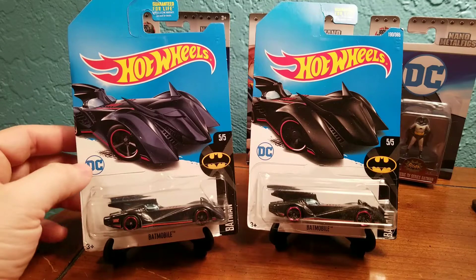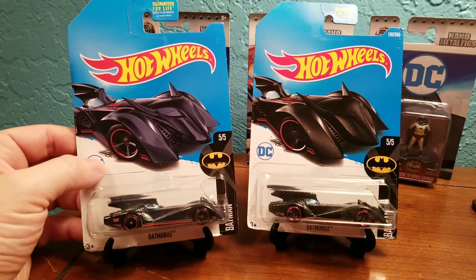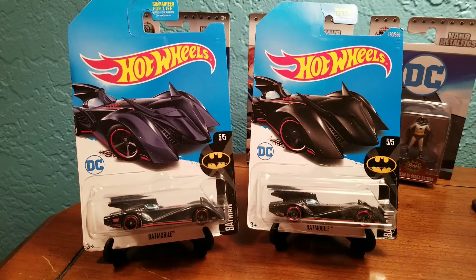He sent me the Super Treasure Hunt Batmobile, which is nice, as well as the regular common Batmobile.